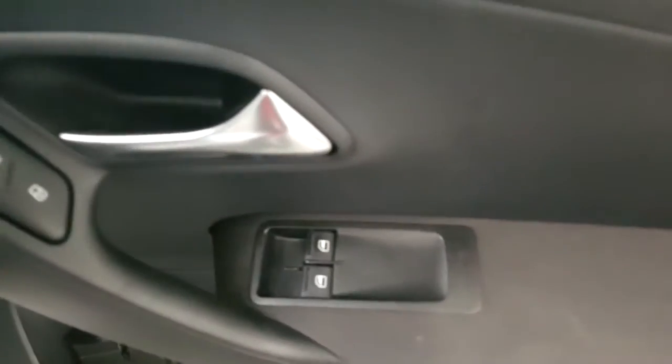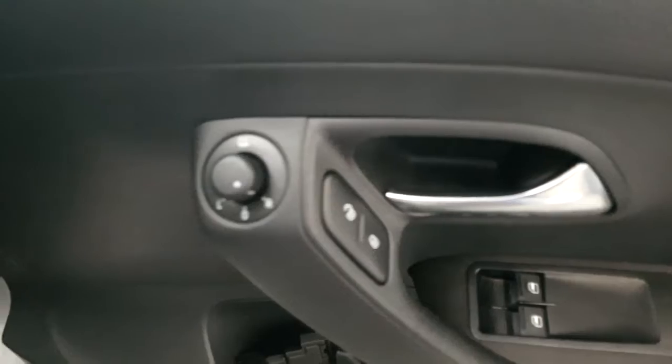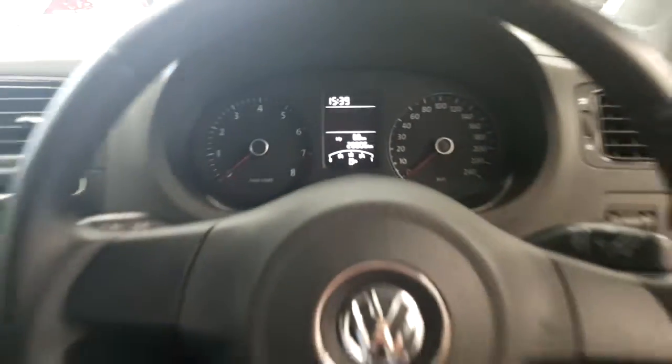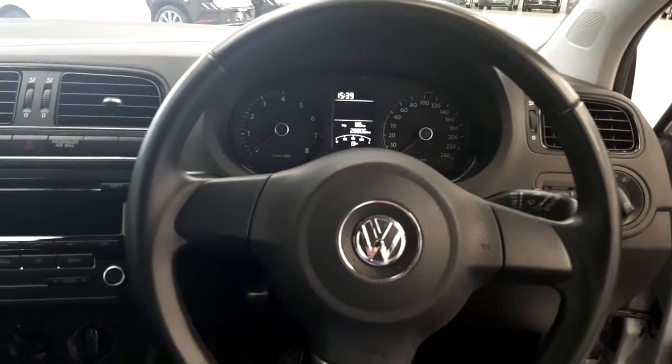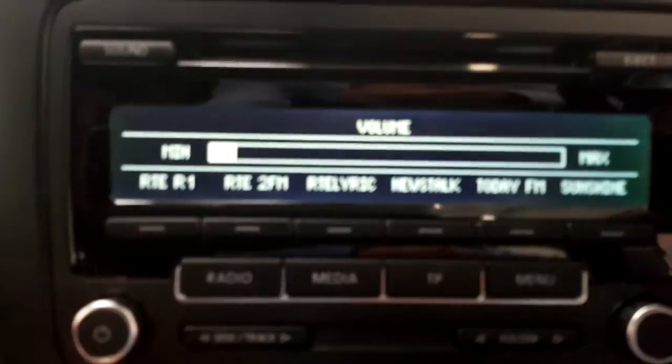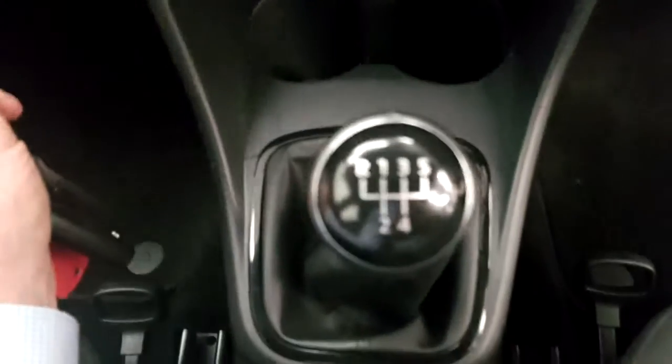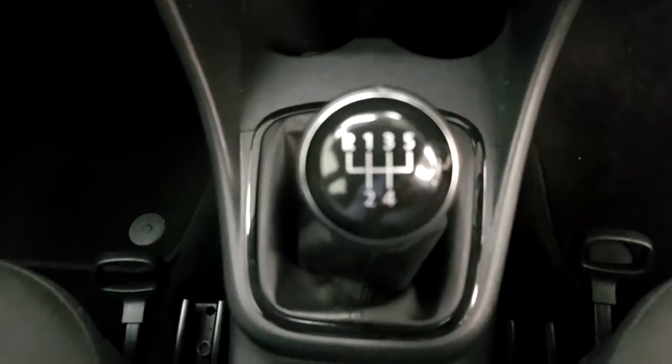It's finished in reflex silver as you can see, and on the inside we have front electric windows, electric heated mirrors, and as you can see 28,806 kilometers. We also have a three-spoke leather steering wheel, CD player, stereo, traction control, USB auxiliary input connection, and a five-speed manual gearbox.